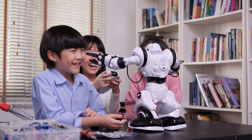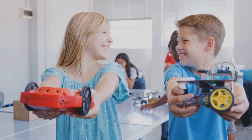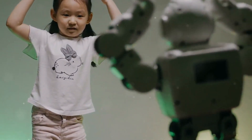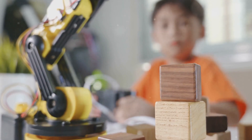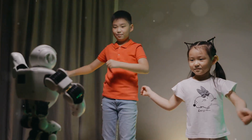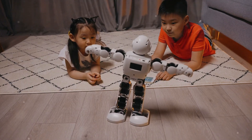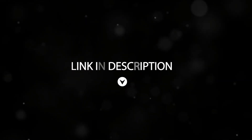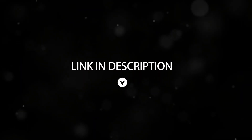So, there you have it — the top three cutest AI robots making 2024 the most fun and educational year yet for kids. Whether you're looking for a robot that nurtures social and emotional growth like Moxie, an interactive learning companion like Meeko Mini, or a fun and engaging learning robot like Meeko 3, there's a perfect companion for every child. Which robot is your favorite? Let us know in the comments. The link to all the robots is in the description box. Thanks for watching, and see you next time!